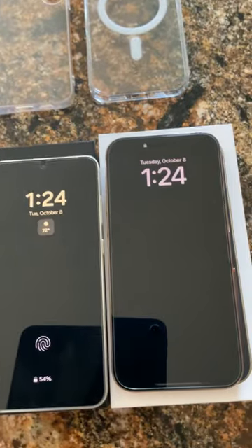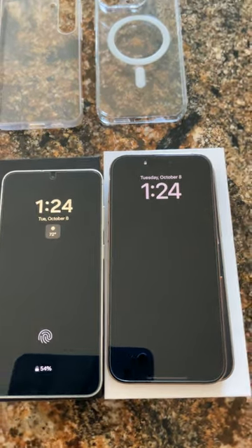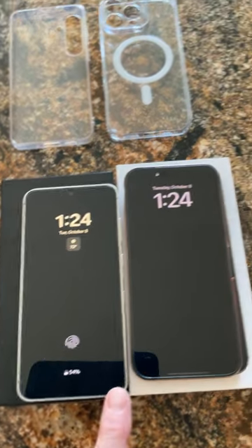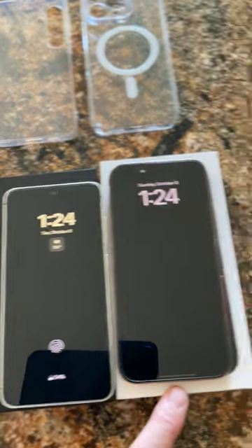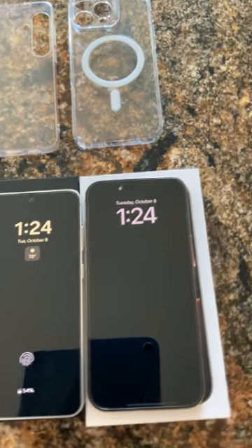This is probably my fifth time I've tried to switch to Apple, and I really thought I was going to do it this time. I like the screen — it's very comparable to the Samsung, though Samsung has a little more clarity, better color reproduction. But this is the best screen I've seen ever on an iPhone, better than the 15 Pro Max or the 15s.